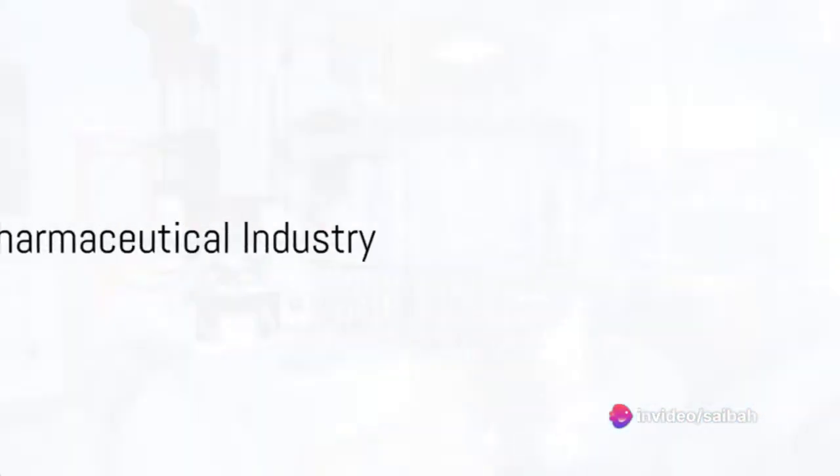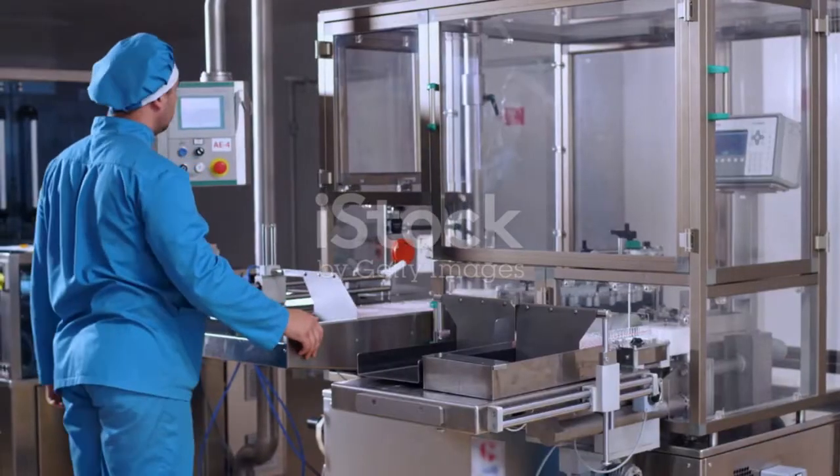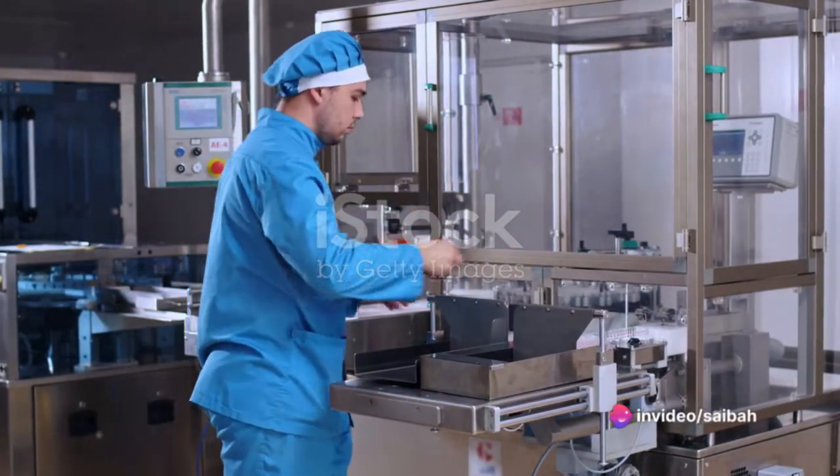In the pharmaceutical industry, vortex flow meters are used for precise measurement of liquid and gas flow in the production of drugs. Their high accuracy and reliability contribute to the stringent quality control required in this sector.